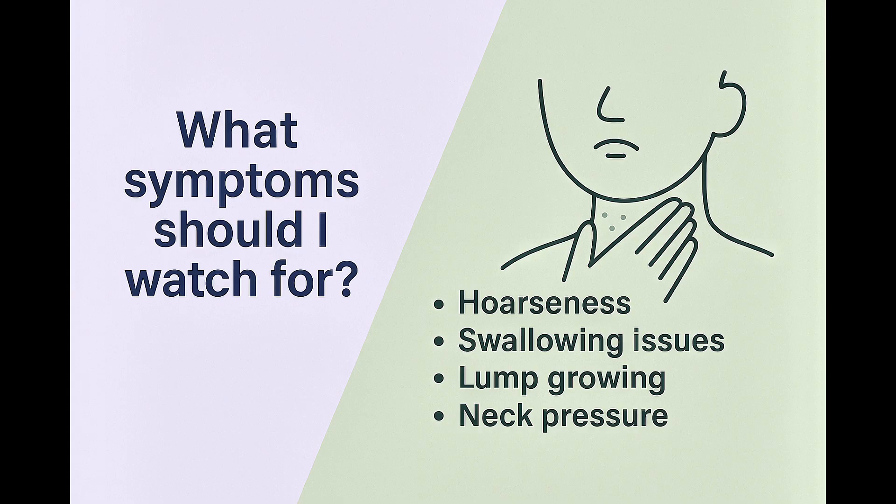Patients often ask what symptoms they should watch for. Stay alert for a hoarse voice, trouble swallowing, a lump that seems to grow, or pressure in your neck. If you notice any of these, it's important to contact your doctor promptly.